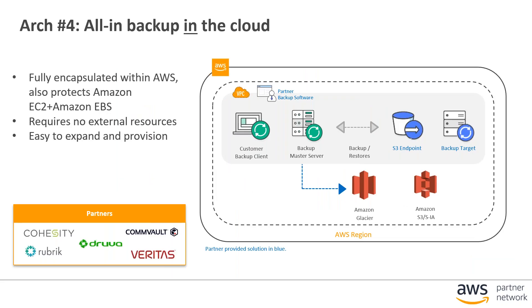The last architecture is for backing up within the cloud. If all your instances or some of your workloads are already within AWS and you want to back those up, many of the partner solutions we're going to look at have the ability to run completely in the AWS cloud and to back up instances or virtual machines running within the AWS cloud.